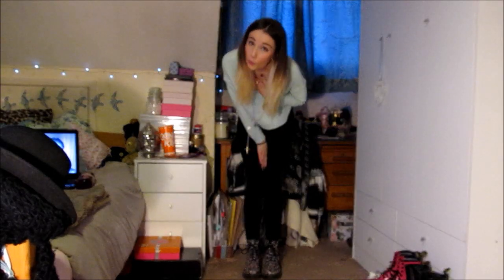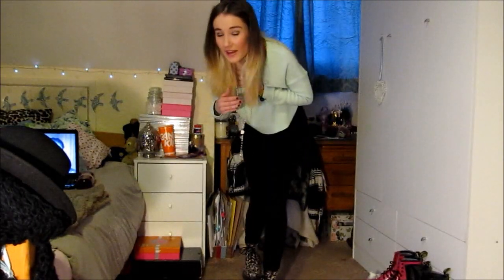Hello my lovelies! I thought I would just film my first spring outfit of the day. It was really warm today, so I was like, oh yay! So this is what I was wearing.